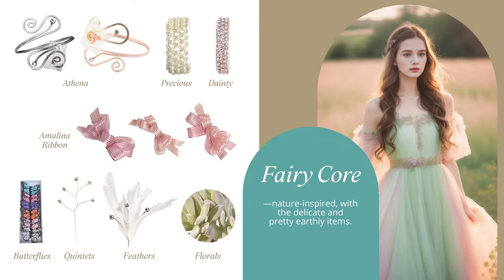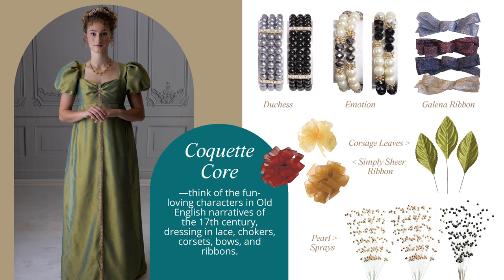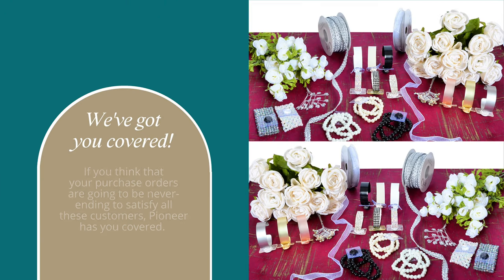Fairy core: nature-inspired with delicate and pretty earthly items. Coquette core: think of the fun-loving characters in old English narratives of the 17th century, dressing in lace, chokers, corsets, bows, and ribbons. Dark academia: an aesthetic trend that includes elements inspired by old schools, libraries, and college campuses — black, navy, burgundy, and hunter green, and heavier fabrics.